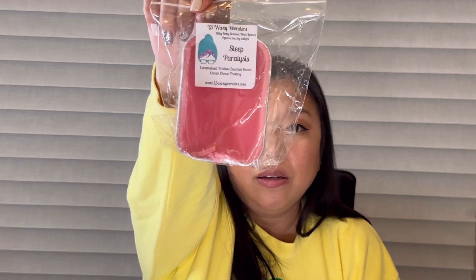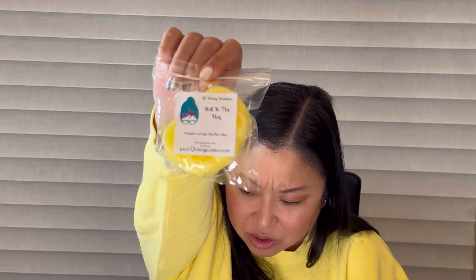Now back to the regular wax. Sleep Paralysis — caramelized pralines, zucchini bread, and cream cheese frosting — this is a bitty betty loaf. I get the caramelized pralines, cream cheese frosting, and zucchini bread, really nice. Sometimes I don't care for cream cheese frosting but I don't mind it here.